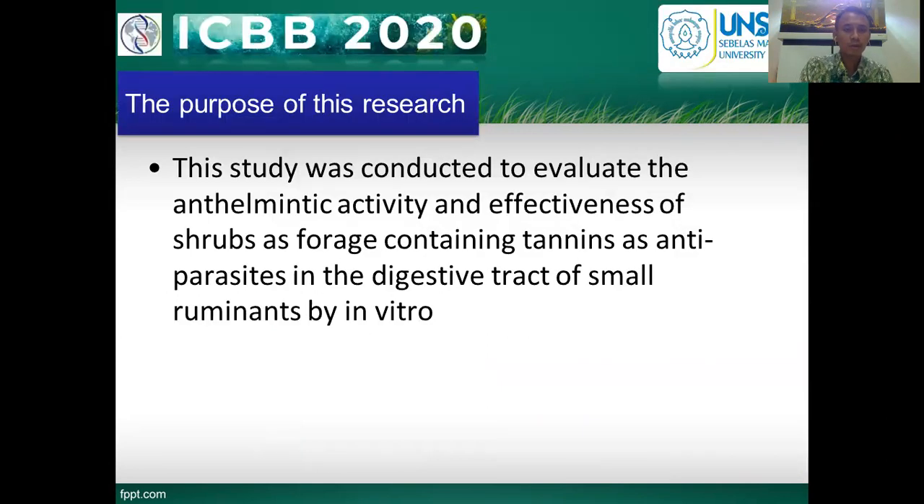The purpose of this research was to evaluate the anthelmintic activity of an effective infusion of subplant, specifically containing tannin as an antiparasite in the digestive tract of small ruminants, assessed by in vitro method.